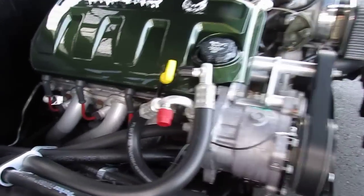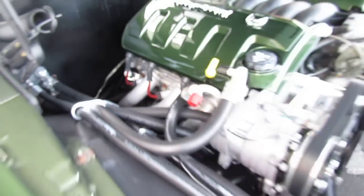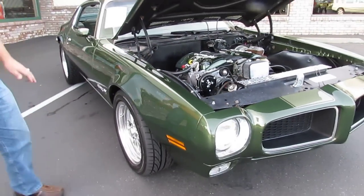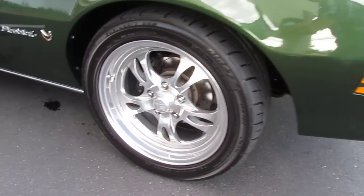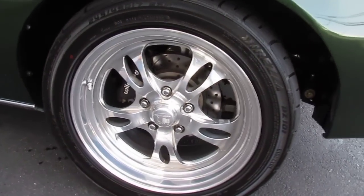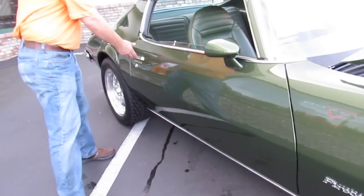Still nice headers. Firebird emblems on there as well. Dark green metallic paint. Beautiful wheels and tires on here as well — Wilwood disc brakes in front. Body lines are really nice, everything lines up real nice.